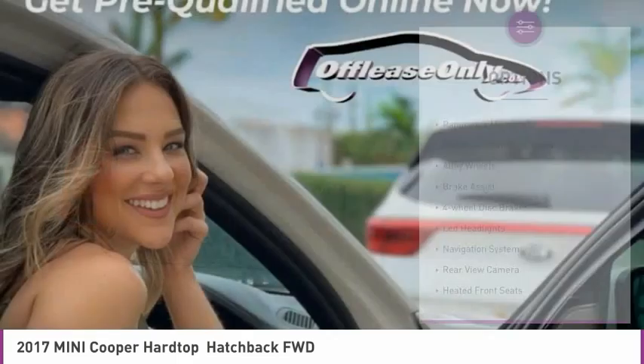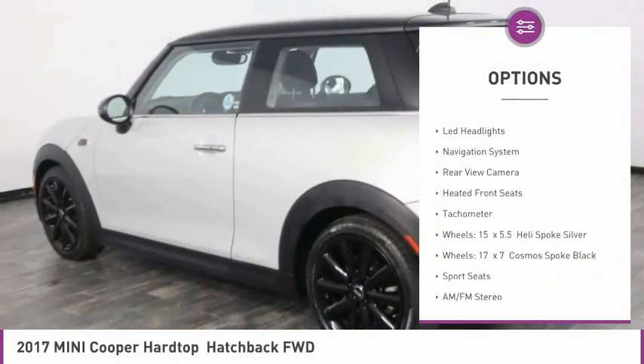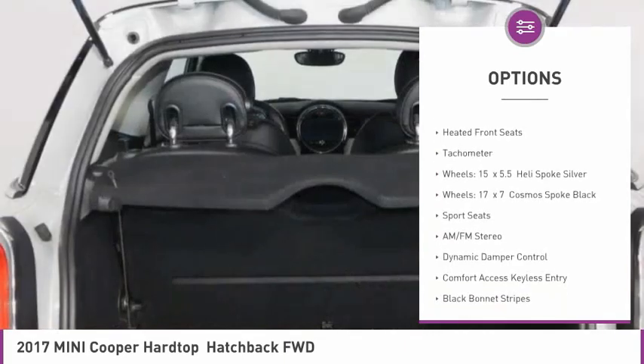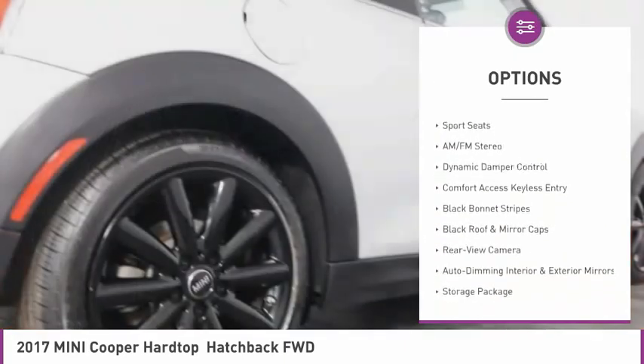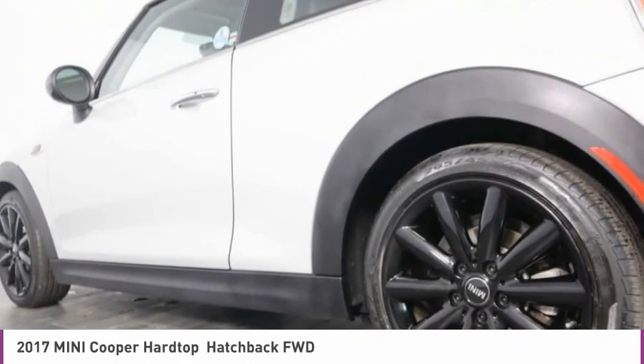Here are some of this vehicle's great options: panoramic moonroof, electronic stability control, alloy wheels, brake assist, four-wheel disc brakes, LED headlights, navigation system, rear view camera, heated front seats, and tachometer.